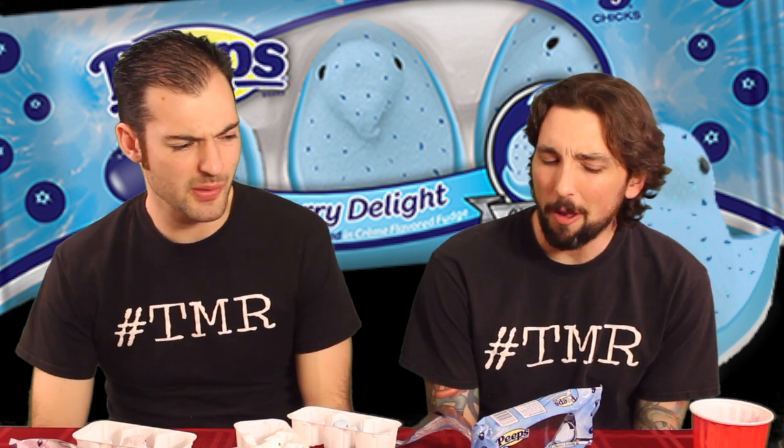Blueberry Delight. Blueberry Mallow, Blueberry Cream. Not terribly blueberry flavored. Is there like a sweet and sour flavor in there? This is the least flavorful of all of them. It tastes like a yogurt-covered blueberry cereal.